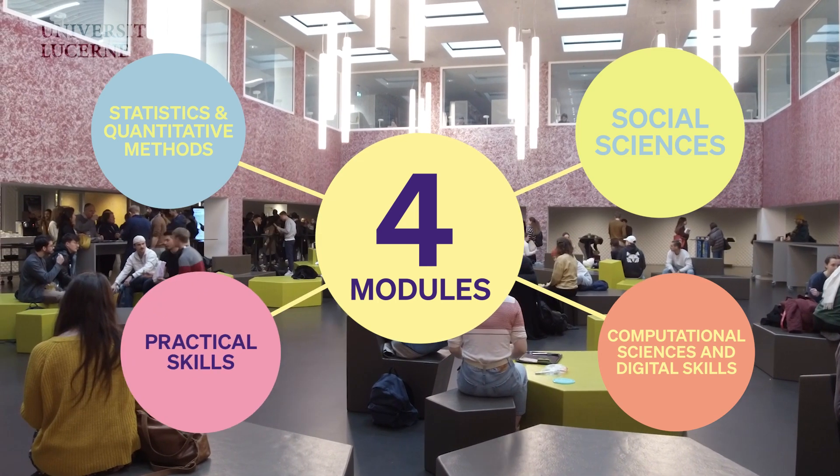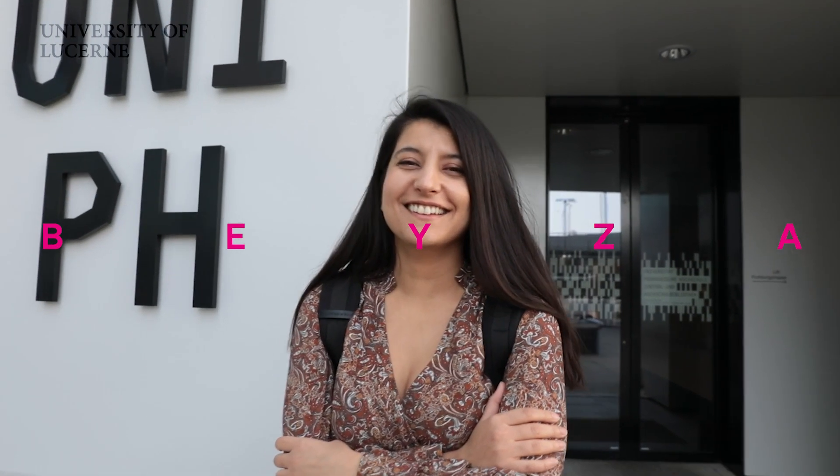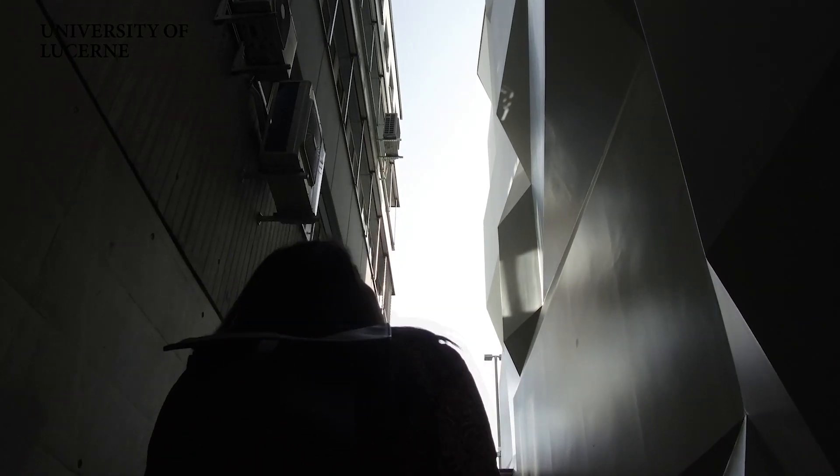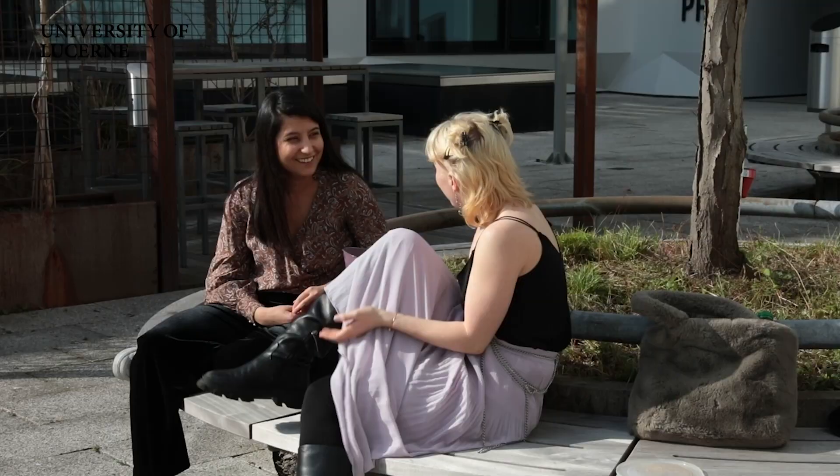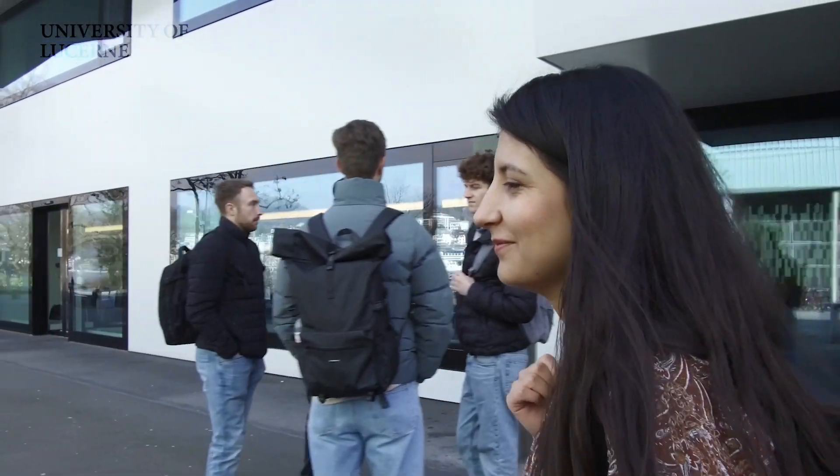My name is Beza and I'm doing a master's in computational social sciences at the University of Lucerne — this is my fifth semester. I felt this need, especially for learning R or Python, and these are exactly the things I learn in the LUMAX program.